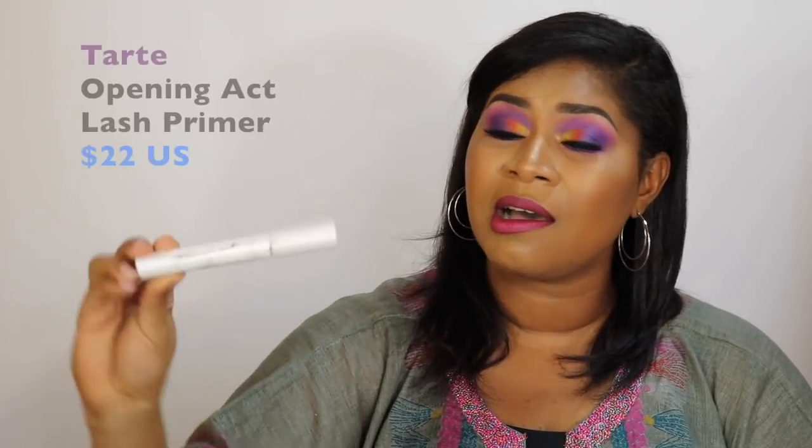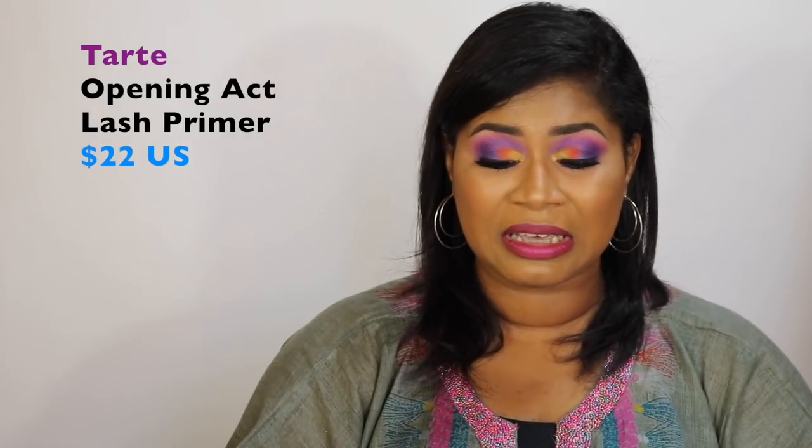Product number five is a lash primer. I don't wear lashes every day — mainly for occasions — but I wear makeup every day. I really want a good mascara for volume and length, and if you use your regular mascara with a lash primer it will multiply your results by ten, literally. I got introduced to lash primers through the Tarte Opening Act Lash Primer, which is a really good product — mine is a bit gunky from use.